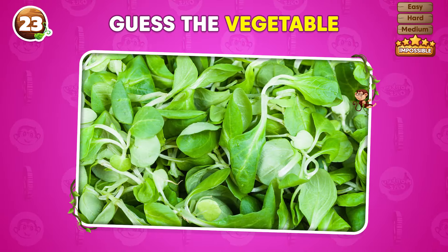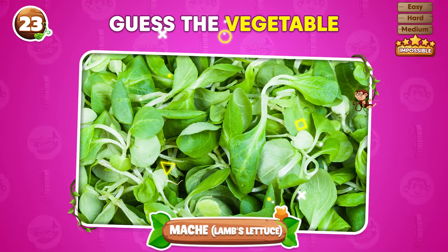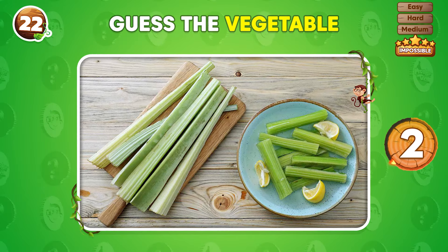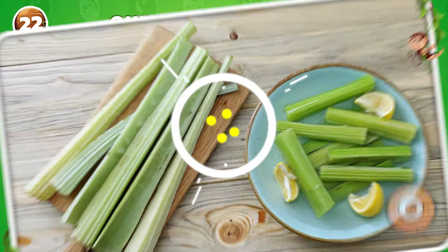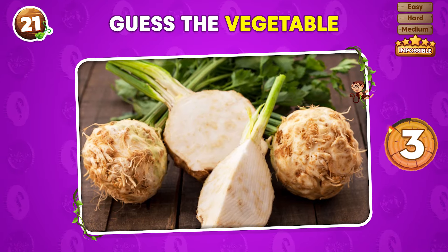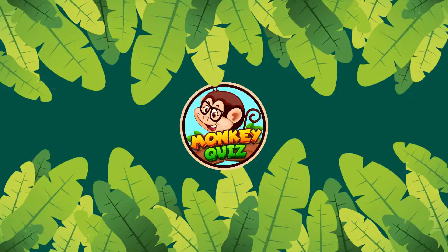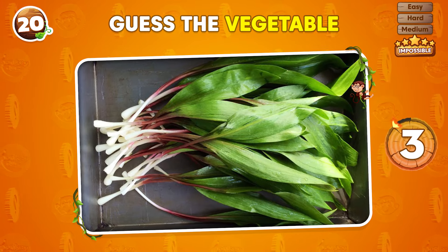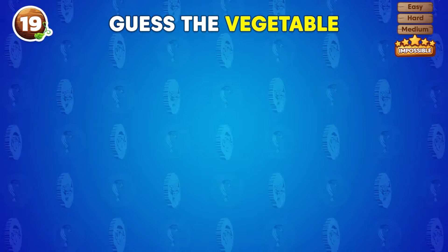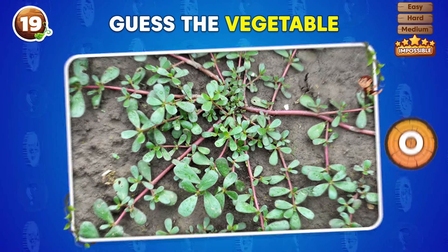What vegetable is this? It's mache, or lamb's lettuce! Can you identify this vegetable? Cardoon! Identify this vegetable in three seconds or less! Celery root! Name the vegetable in the picture! Ramps! What type of vegetable is shown here? Purslane!